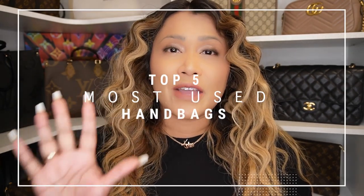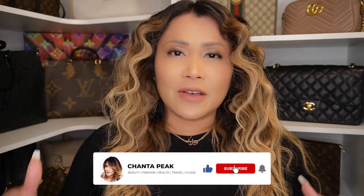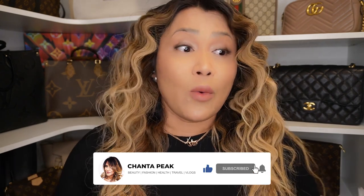Hello and welcome back to my channel. Those who are new, welcome. My name is Tronda Peake. In this video, I share with you my top five most used handbags in 2021 — super excited because I share the details of why I chose these handbags, why I reached for them, and just overall why they're my top favorites. So let's dive in.